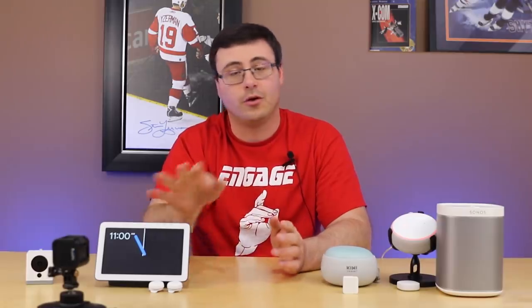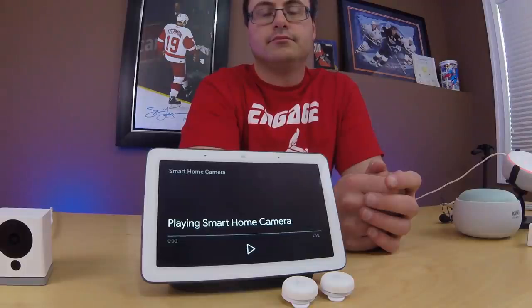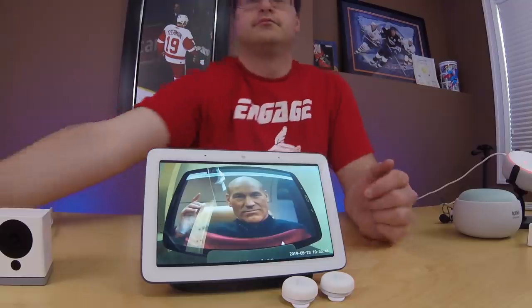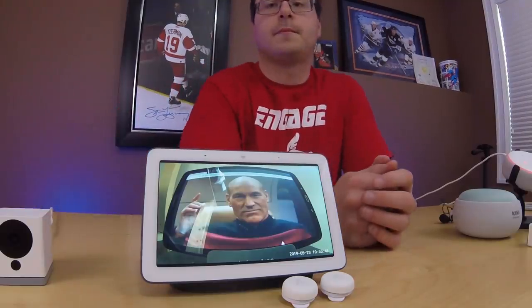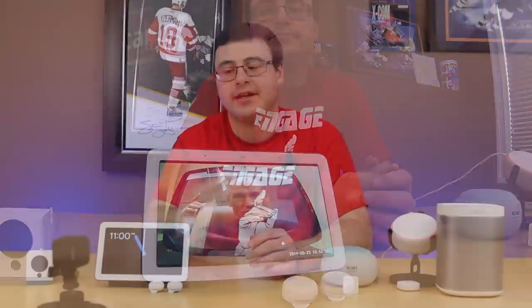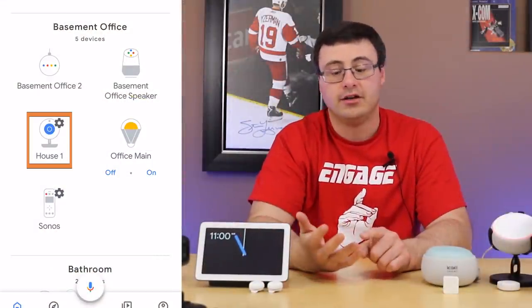Speaking of Wyze, they dropped their Google Assistant integration, and you saw that here at the start of the video. The Wyze service is struggling a little right now with the integration and just the server load going on — the little sensors have been coming in and out in terms of working. They seem relatively stable today, but the integration and the ability to stream those cameras is notable.